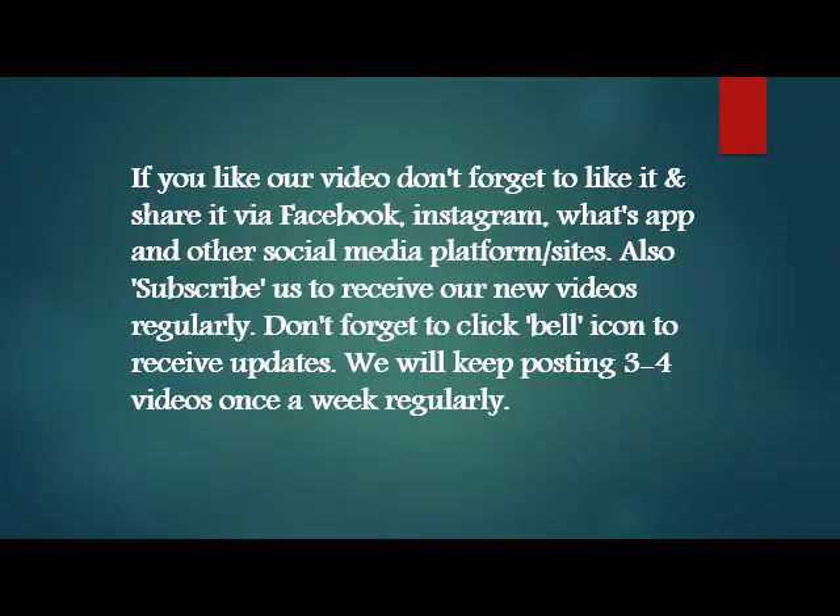If you like our video, don't forget to like it and share it via Facebook, Instagram, WhatsApp, and other social media platforms. Also subscribe to receive our new videos regularly, and don't forget to click the bell icon to receive updates. We will be posting 3 to 4 videos per week regularly.